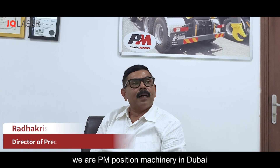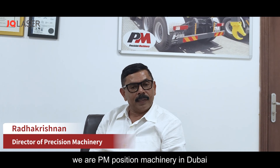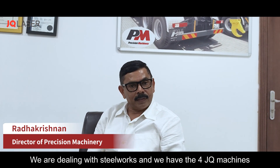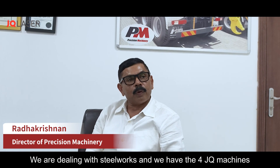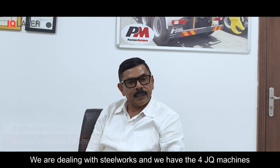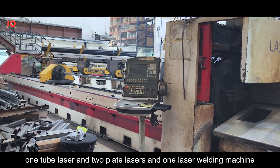Hi everyone, we are PM Precision Machinery in Dubai. We are dealing with steelworks and we have four GAQ machines, one tube laser, two plate lasers, and one laser welding machine.